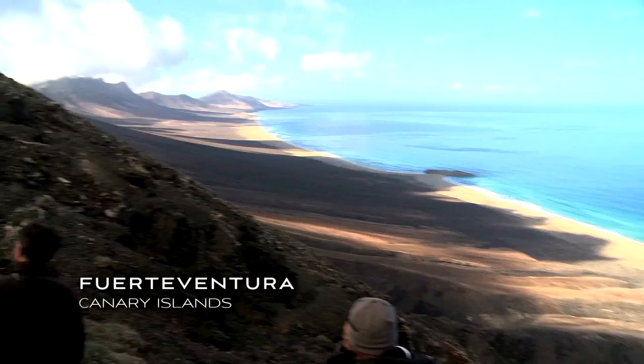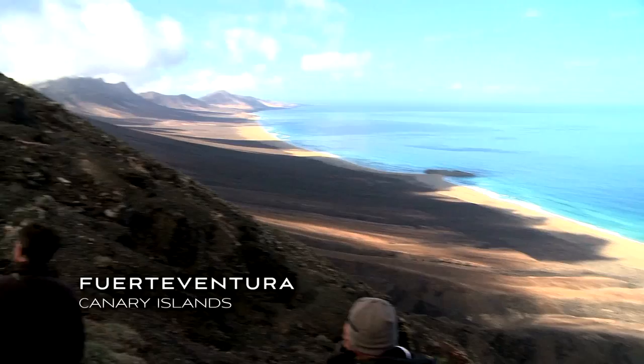Then you actually have your big beach stuff in the Canary Islands — the Parting of the Red Sea, which is our biggest location sequence. There's so many elements, and we're very interactive together.